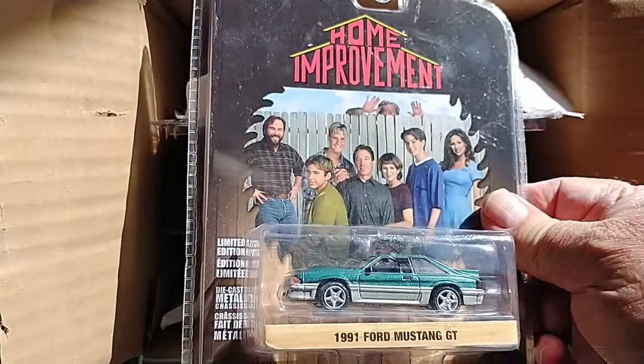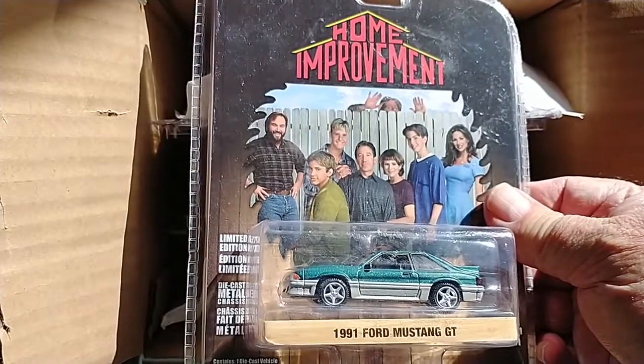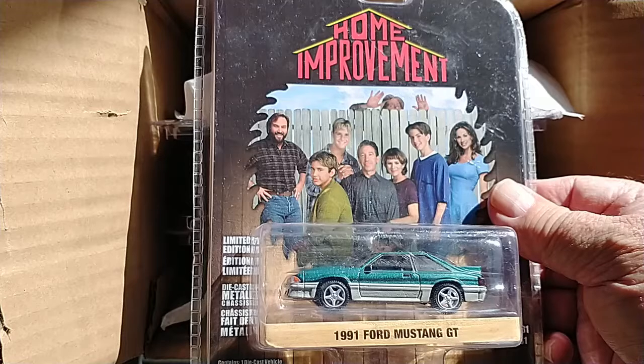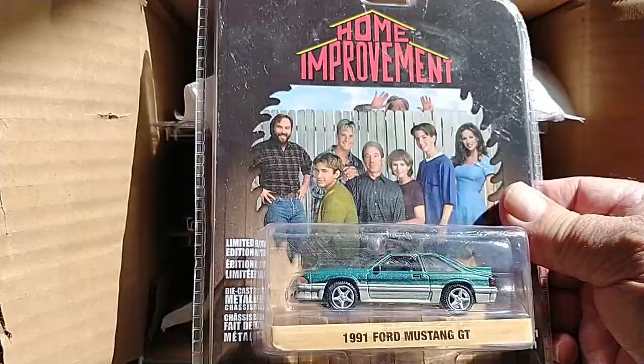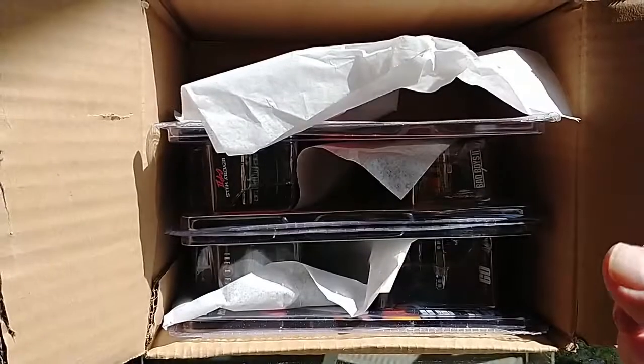I was never a huge Home Improvement fan, so I don't remember this car, but that is a really nice Mustang. 1991 Ford Mustang GT.